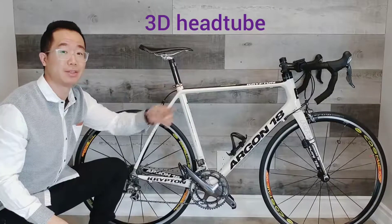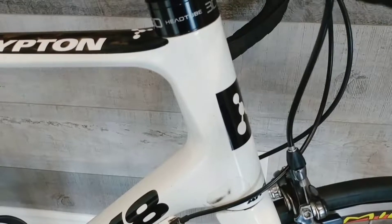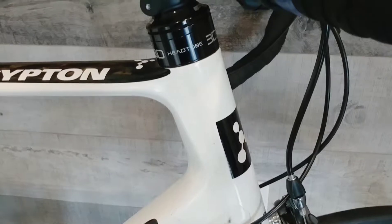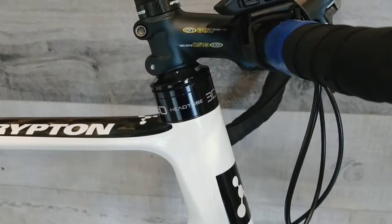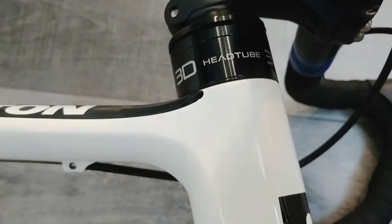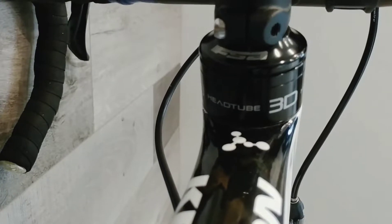First, the 3D head tube. Traditionally, we adjust the height of the head tube by adding spacers or chopping down sections of the steer tube. The Argon 18 Krypton has oversized spacers that have the same diameter as the head tube, so adding those spacers essentially extends the height of the head tube. There are three different sizes for those spacers: 0, 10, and 20 millimeters. Argon 18 claims that using 10 millimeter spacers can add up to 5% stiffness to the bike.